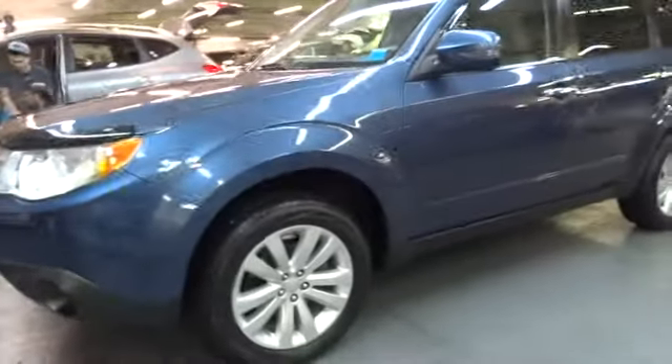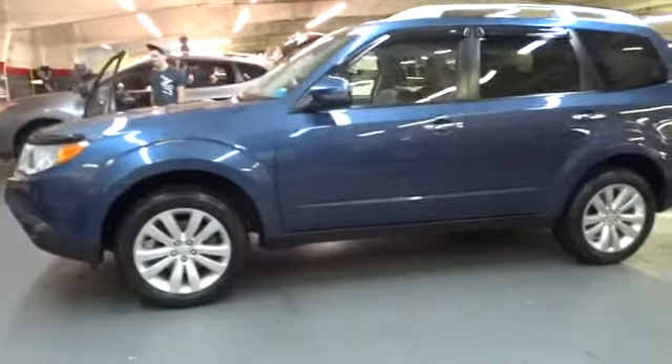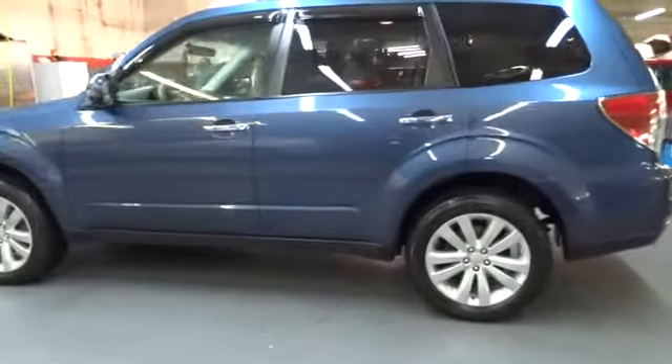The 2013 Forester. The Subaru Forester is a sensible, practical, and affordable vehicle. It has an impressive, comfortable ride and handles well. This vehicle has less than 25,000 miles.